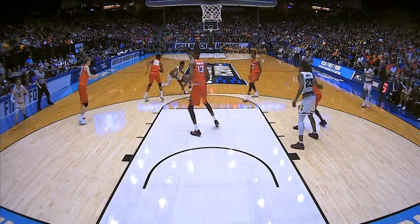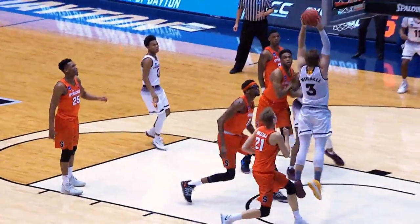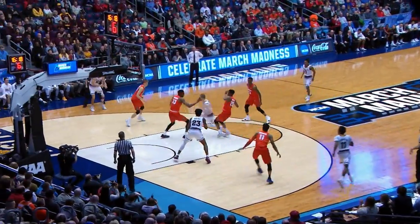What about Mickey Mitchell? That nice backdoor cut — he had 10 points. Two-handed flush, that's in there. Elevate! Arizona State making things happen.